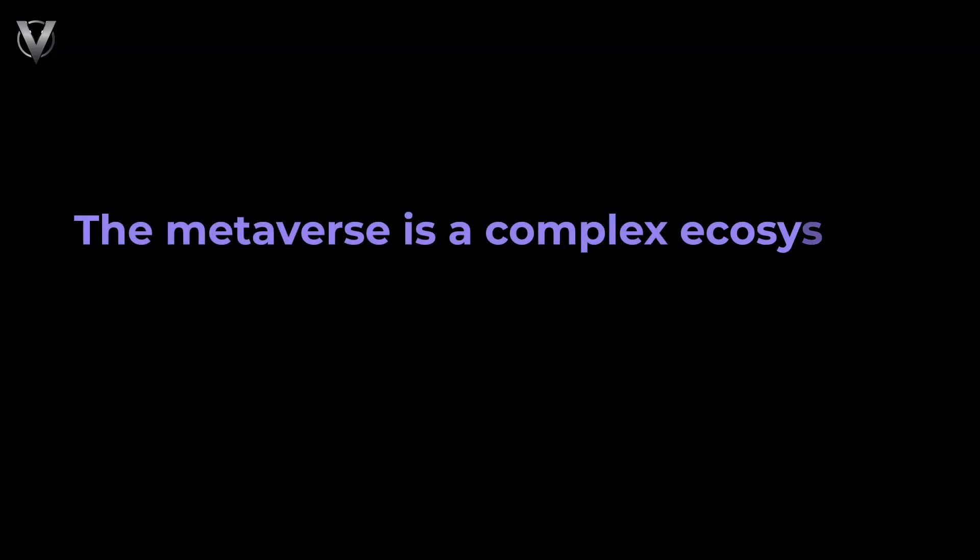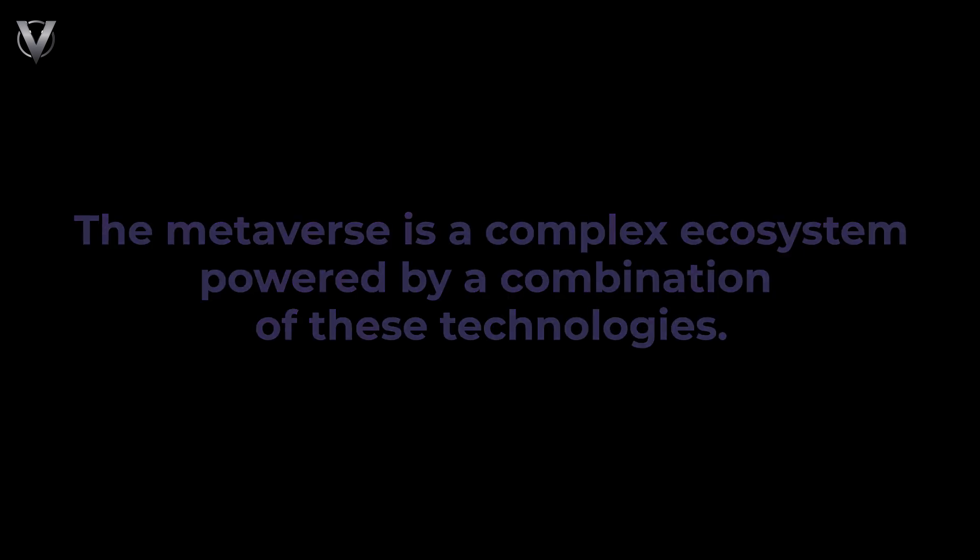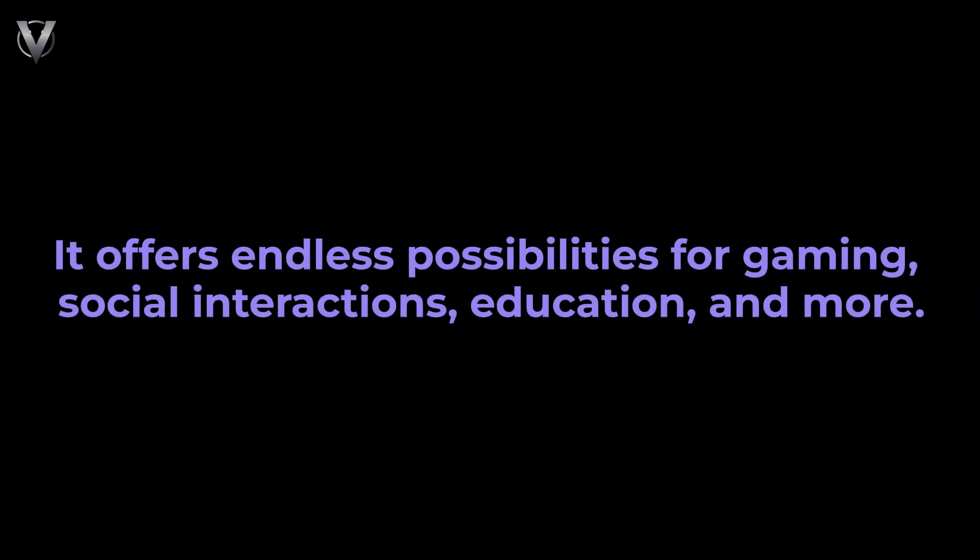In summary, the Metaverse is a complex ecosystem powered by a combination of these technologies. It offers endless possibilities for gaming, social interactions, education, and more.